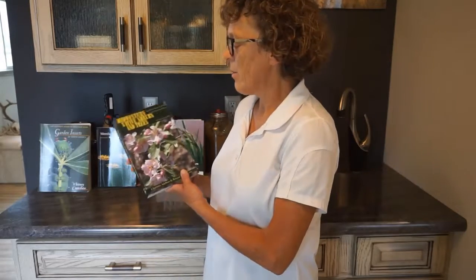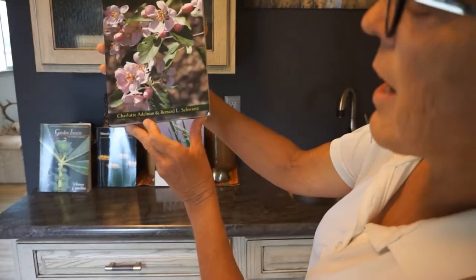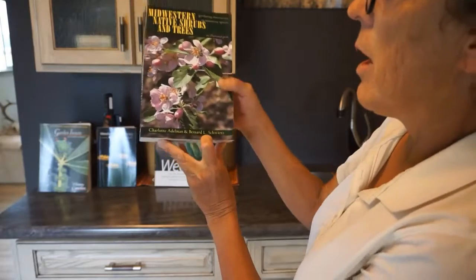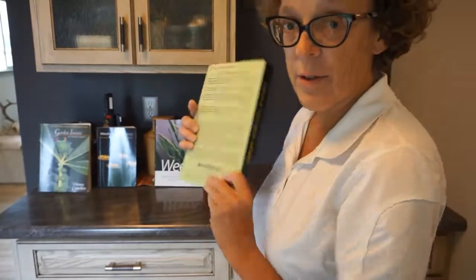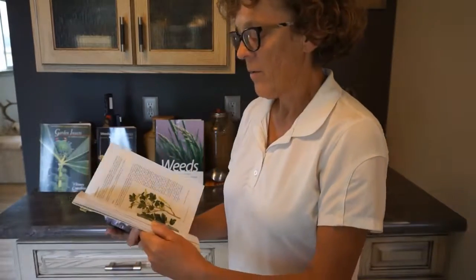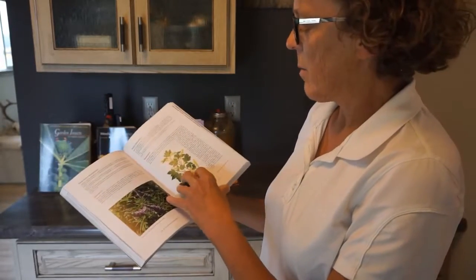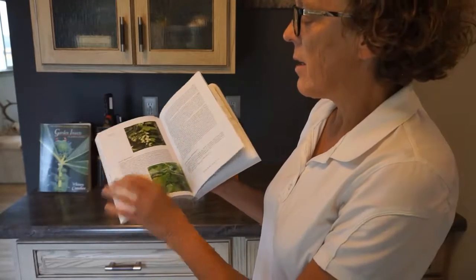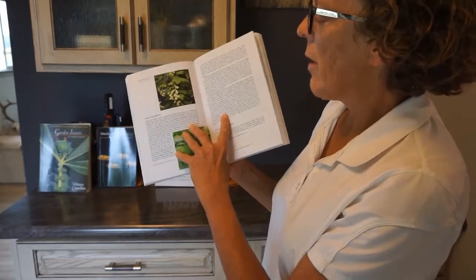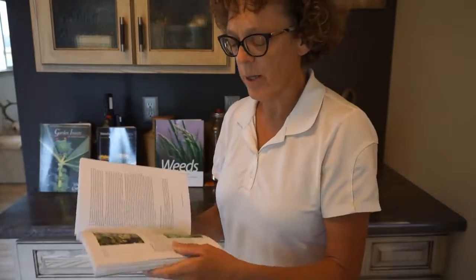I want to start with this one: Midwestern Native Shrubs and Trees, an illustrated guide by Charlotte Adleman and Bernard L. Schwartz. I must say I don't recommend this book. They give a long list of non-native plants, some of which I don't necessarily recognize, and then they'll give native alternatives without explaining the native versus non-native well enough for you to actually know if you're buying one at a nursery, especially if it has just a name like 'Currant' on there, whether it's native or non-native.